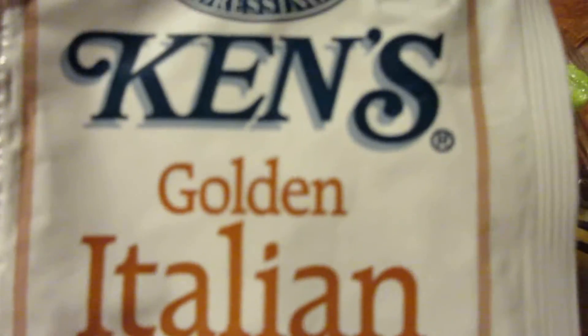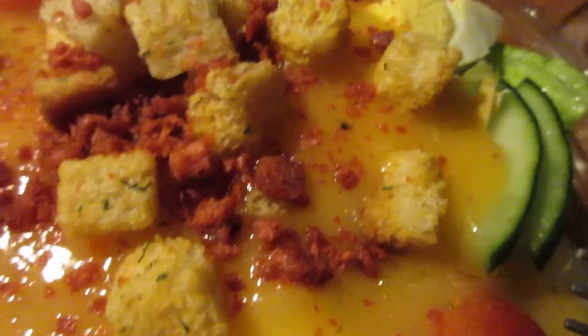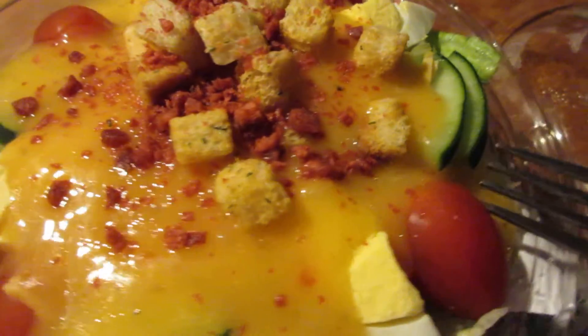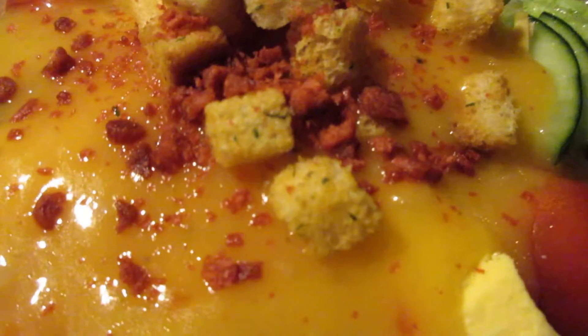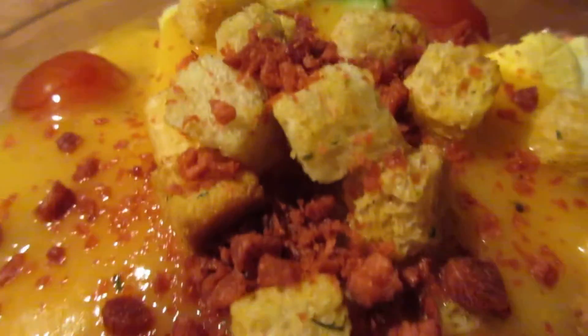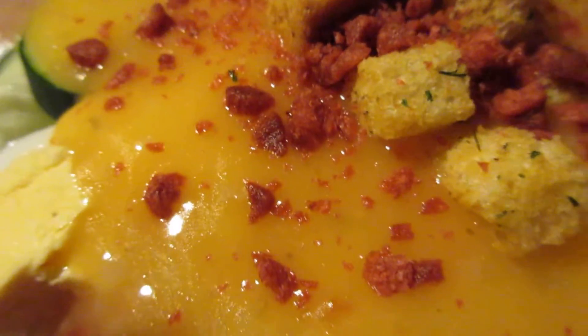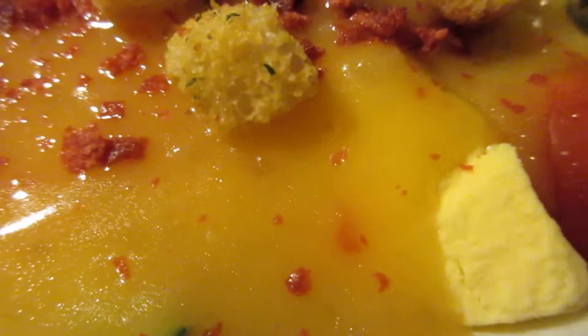I got Ken's Golden Italian dressing — two things of that — fresh gourmet seasoned croutons, and imitation bacon bits. On top of this, under here there's egg, a lot of lettuce of course, cucumbers, and tomatoes.